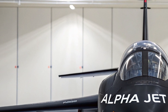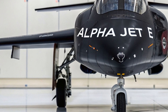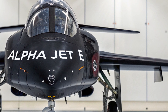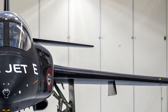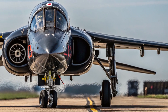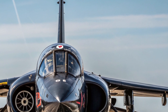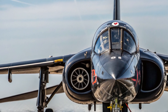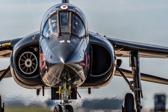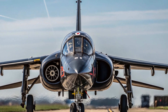To wrap things up, the 2025 Alpha Jet E is a masterful blend of proven design and next-gen technology. It looks modern, flies like a dream, and delivers impressive performance while keeping safety and affordability in check. Whether it's for training future fighter pilots or executing light combat operations, the Alpha Jet E stands out as a balanced and intelligent choice. If you enjoyed this breakdown, don't forget to like, subscribe, and leave your thoughts in the comments. See you in the next video.